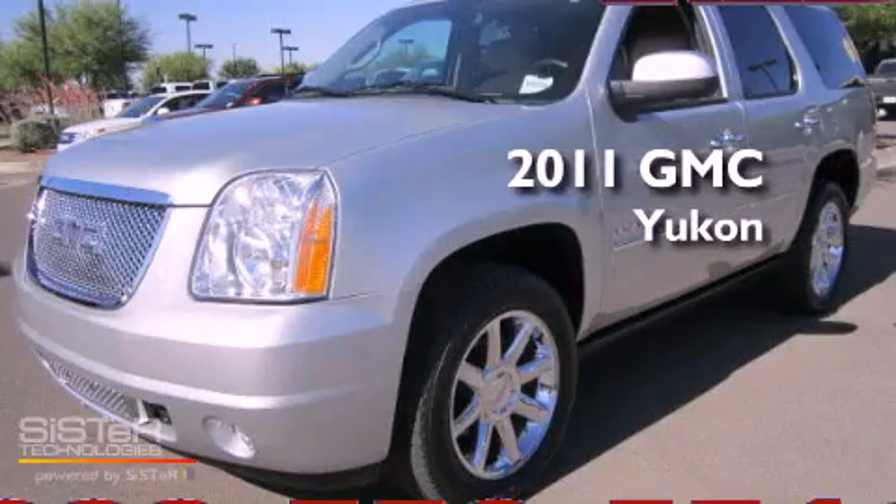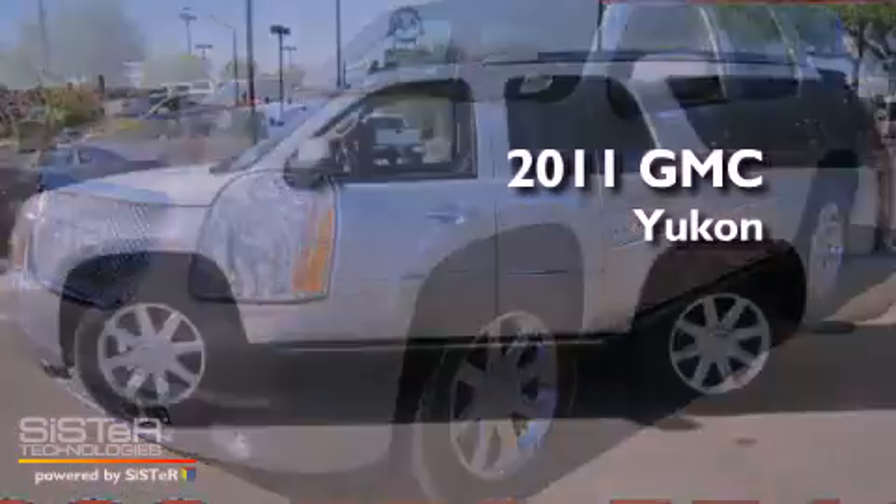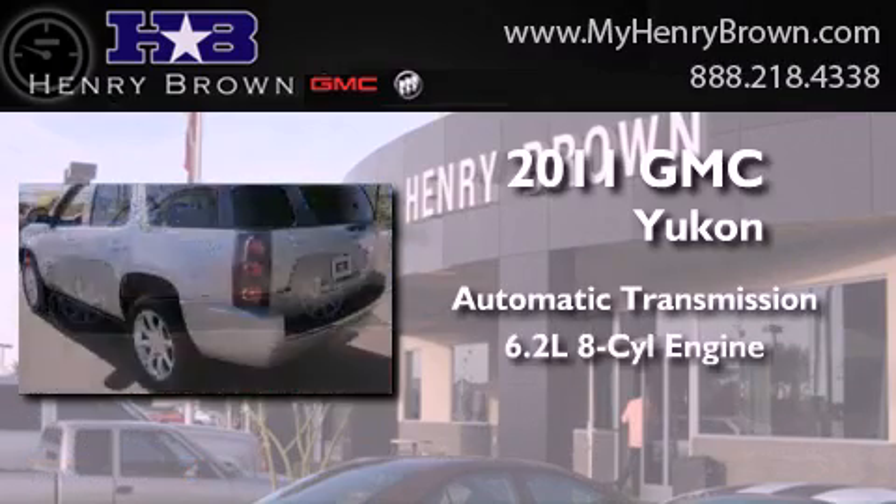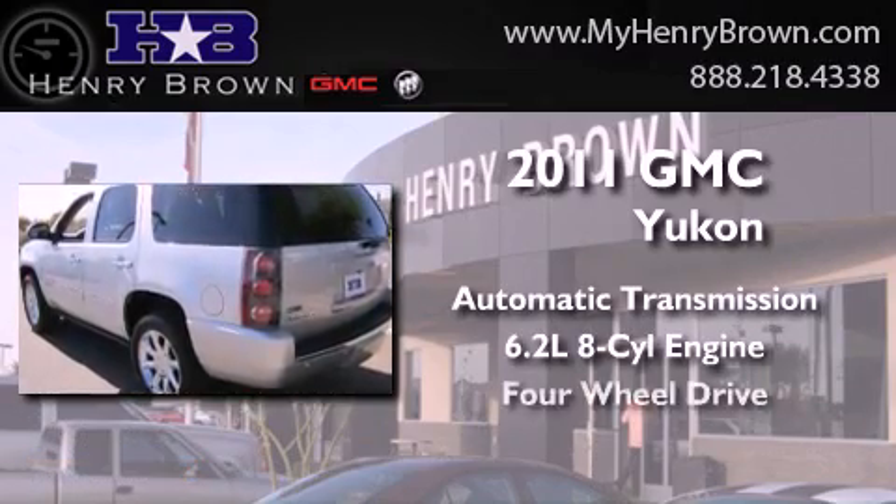This is a 2011 GMC Yukon. This SUV has an automatic transmission, a 6.2-liter V8, and 4-wheel drive.